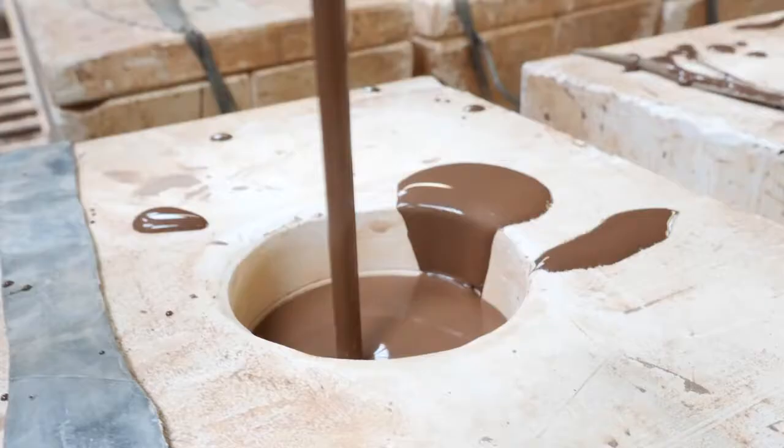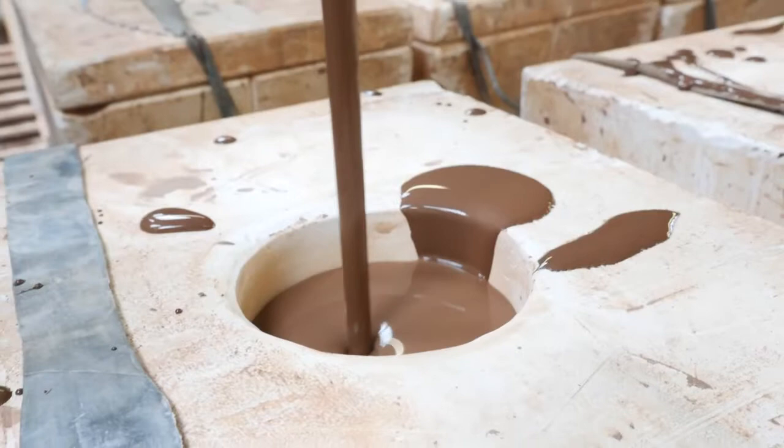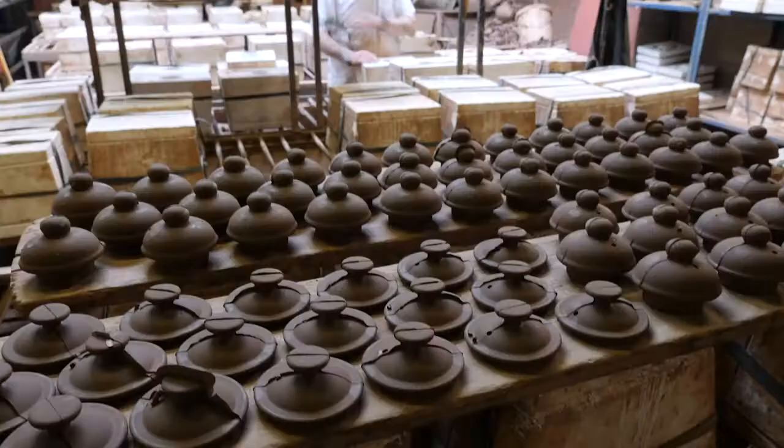At the moment we're making 150 teapots a day, but we are capable of manufacturing up to 250 a day.